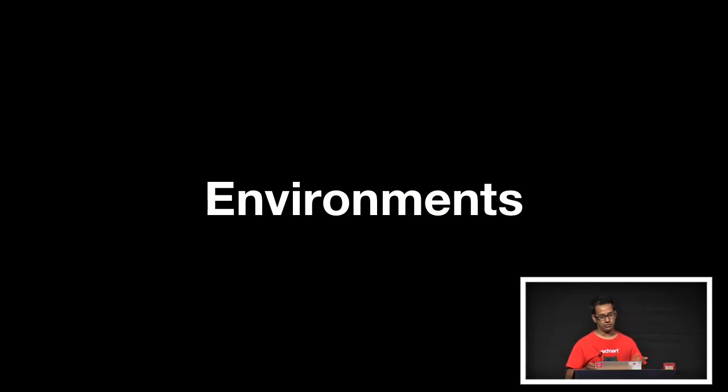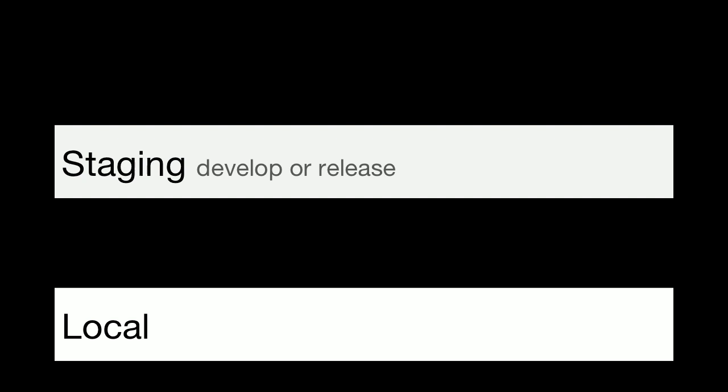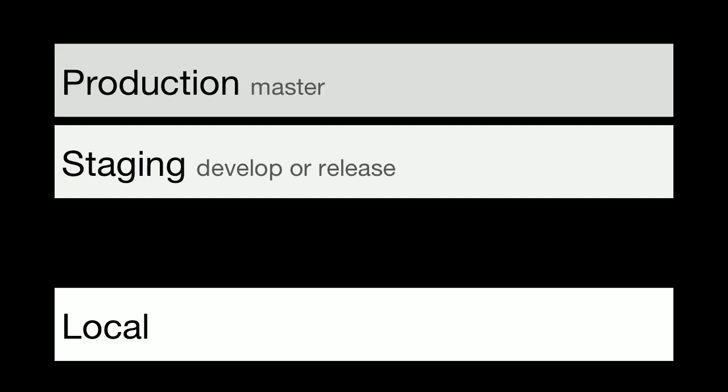Just having branching is really not enough — we still need to get things deployed. I want to talk about our environments, of which we have four. The first is local — the developer's laptop. The third is staging, which hosts the develop branch or the release branch. If we have a release branch, it serves that; otherwise, it always serves develop. And obviously we have the production environment, which runs everything in the master branch.